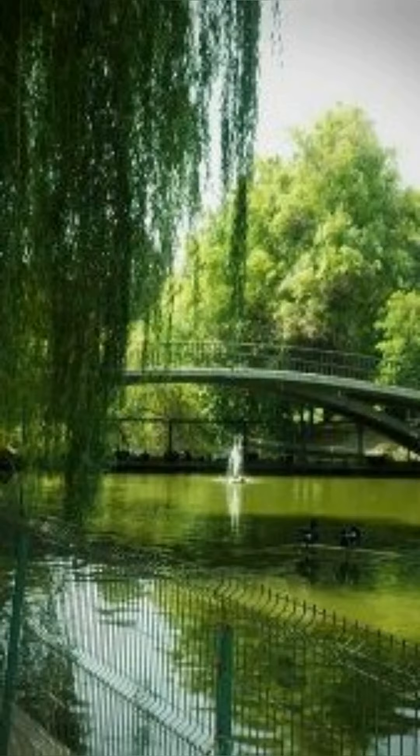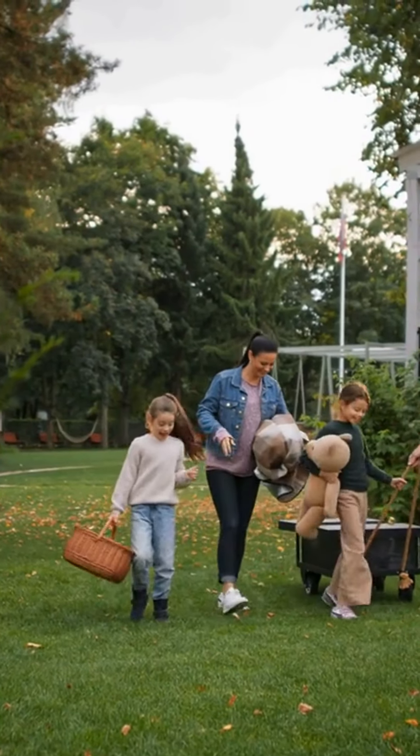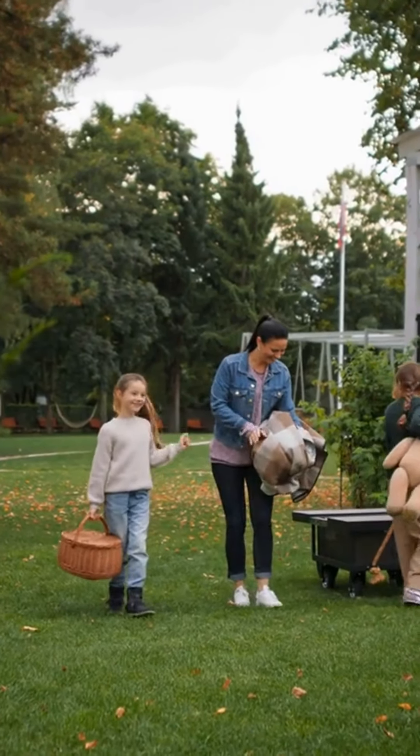For outdoor enthusiasts, Herăstrău Park is a great place to explore. The park is the largest in Bucharest and features a lake, walking trails, and plenty of picnic areas. You can also rent a boat or a bike to explore the park in style.